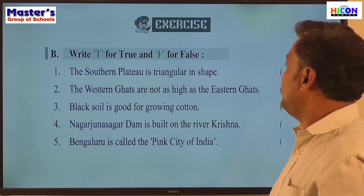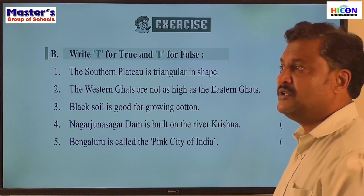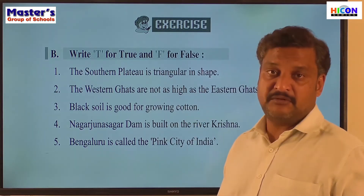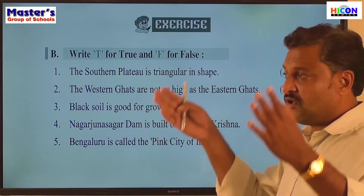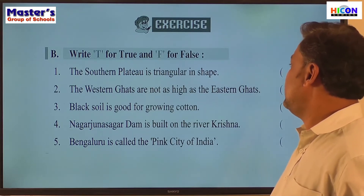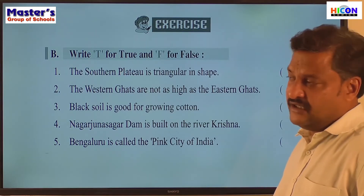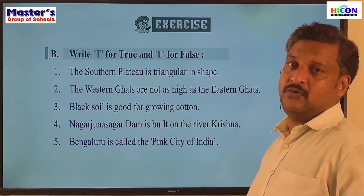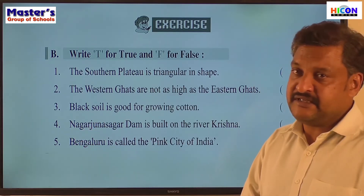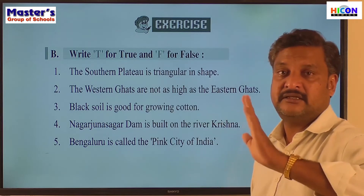First: the Southern Plateau is triangular in shape — that is a true statement, because we know the coastal region forms a triangular shape. Second: the Western Ghats are not as high as the Eastern Ghats. That is false, because the Western Ghats are higher than the Eastern Ghats. The Eastern Ghats are lower, and the coastal plain is wider in the East but narrow in the West.